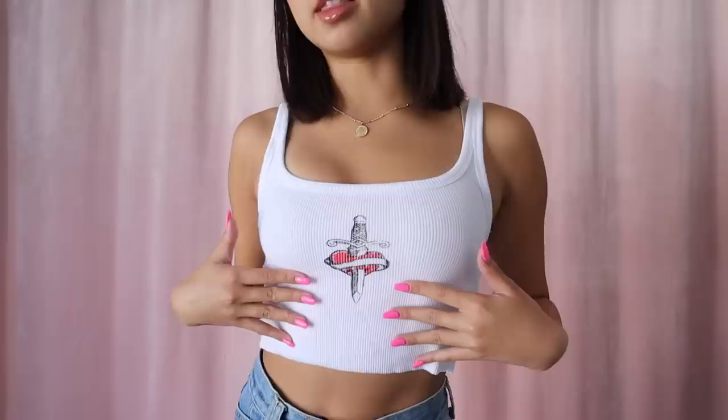Next tank is this white one with a sword logo. I wore this in a TikTok and a lot of people were wondering where I got it — it's from Princess Polly. I love how Princess Polly fits me; I'm a US 2 in tops but it's the right amount of snug while still being stretchy so I can breathe in it. The design in the middle is like a sword going through a heart, and I'd definitely pair it with jeans or leggings.